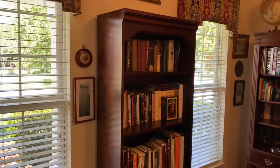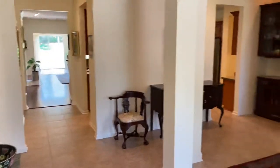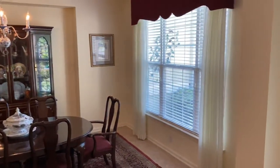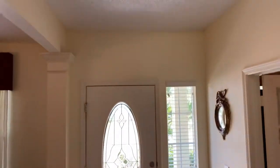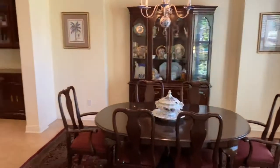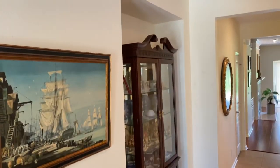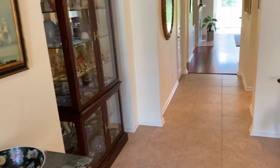Nice window treatments. Then immediately to the right is the formal dining room. It's quite large with a niche for your china buffet and a triple window on the front. Here's the front door entryway. It has popcorn ceilings. It has a butler's pantry leading into the kitchen area. You have another niche over here for curio entry cabinetry, and a little table in the foyer entry as well.